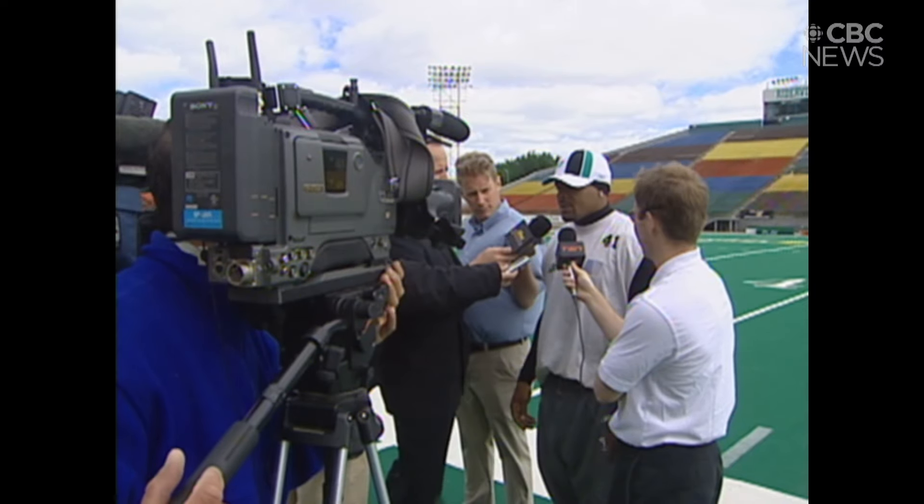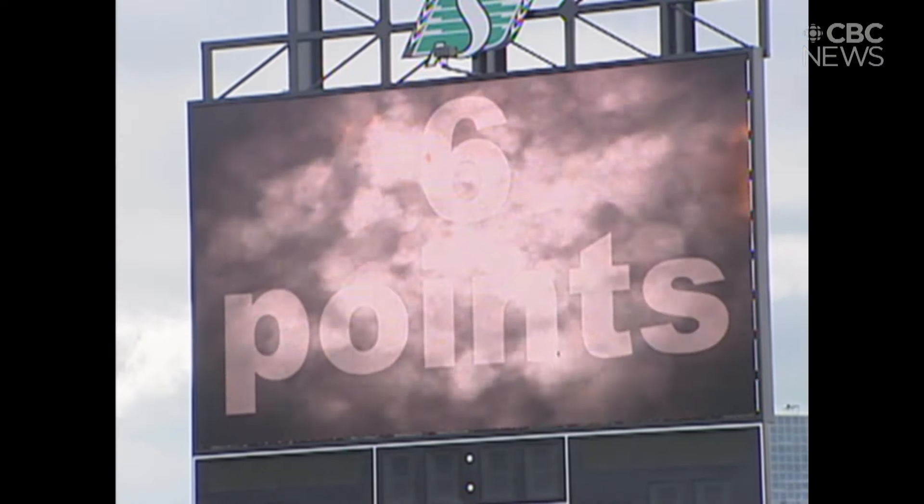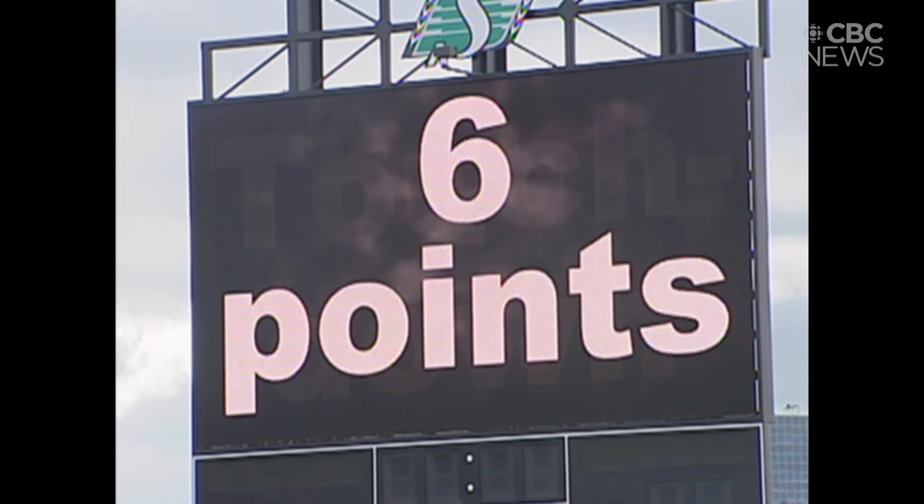Four cameras in the stadium will provide the screen's images. Besides replays, fans can expect to see themselves on the big screen.